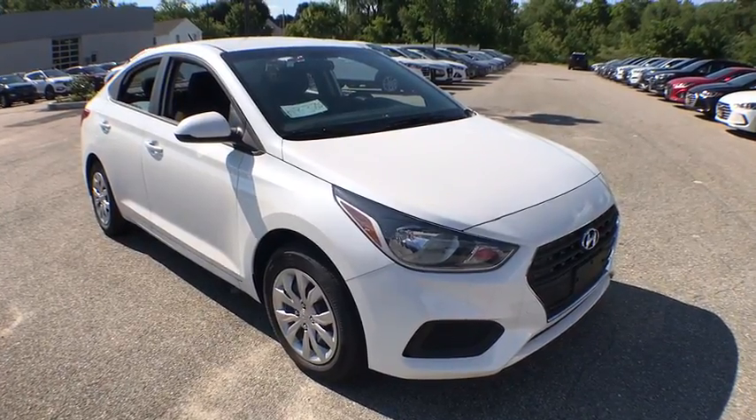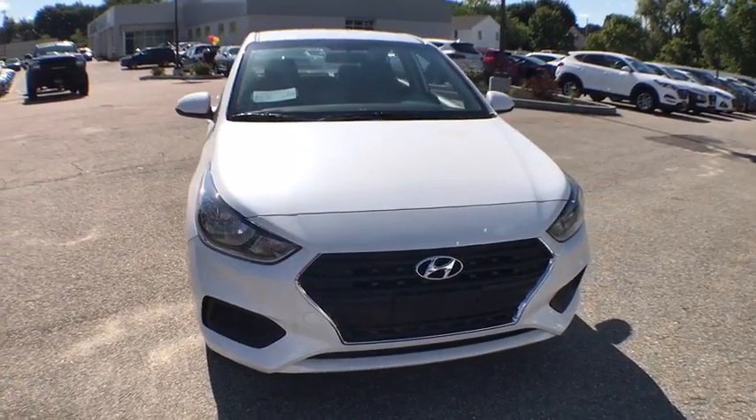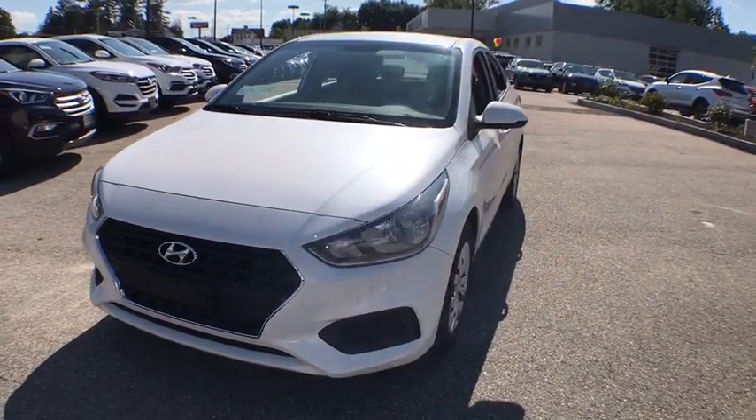The 2018 Hyundai Accent. Designed to keep you moving and leave boredom behind, the Hyundai Accent is affordable, fuel-efficient, and safe. A winning combination.